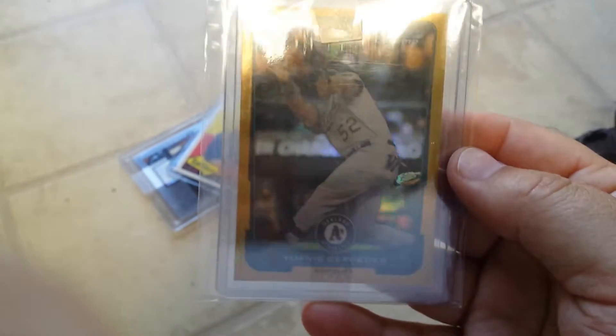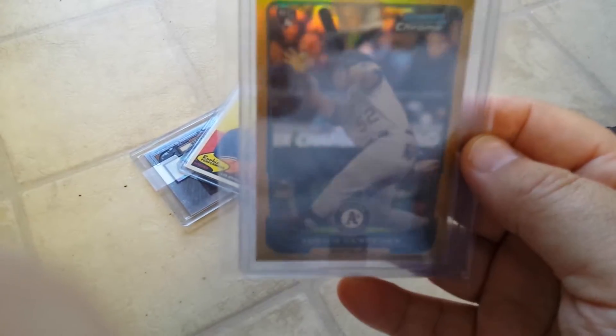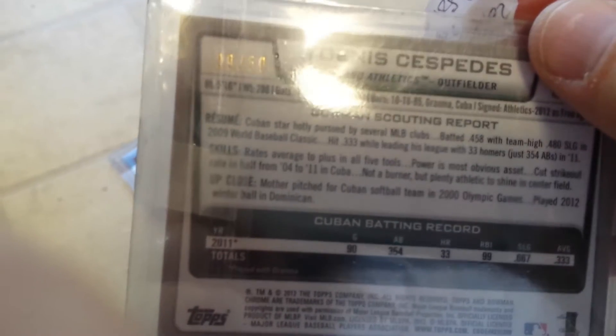And then probably my favorite part of the bunch: a Bowman Chrome Gold Refractor — Yoenis Cespedes rookie card — numbered to 50.